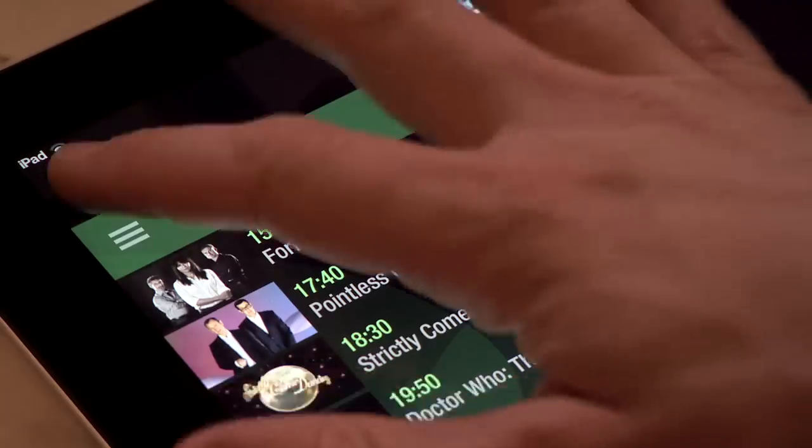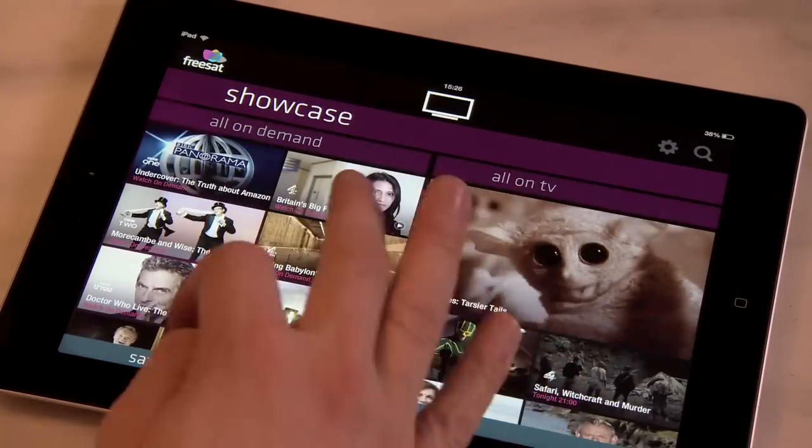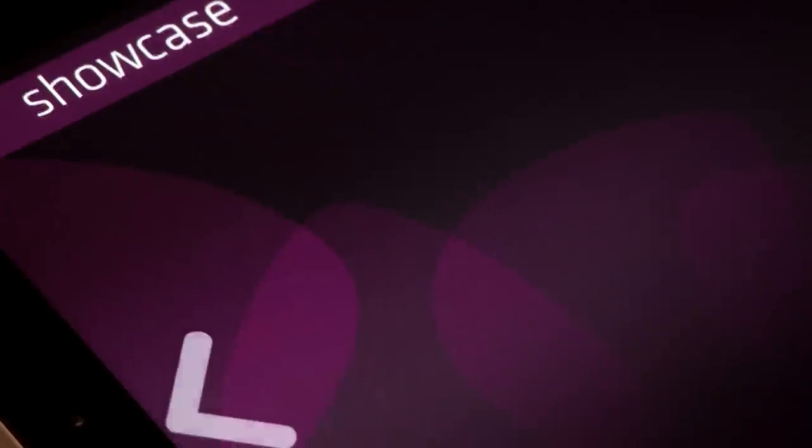If there's nothing on with me in it, which can happen, and you're needing some inspiration, Showcase will give you top TV picks chosen daily by a team of teleloving reviewers at Freesat. You don't even need to be a Freesat viewer to enjoy these features, so pay attention. Just tap the Freesat logo, which will take you to the home screen, and select Showcase. You can then bookmark programmes by selecting them and touching the pink star.